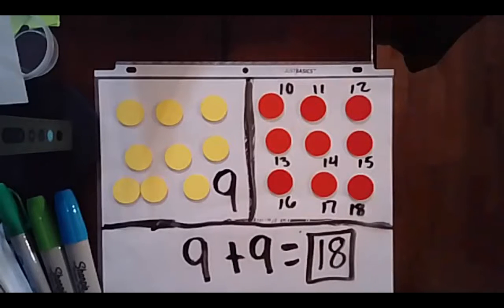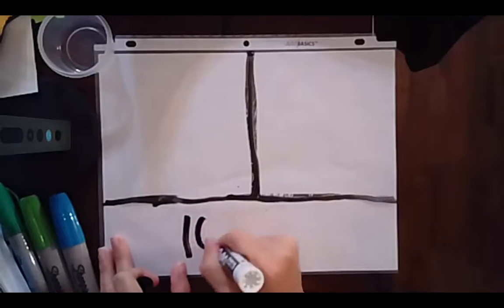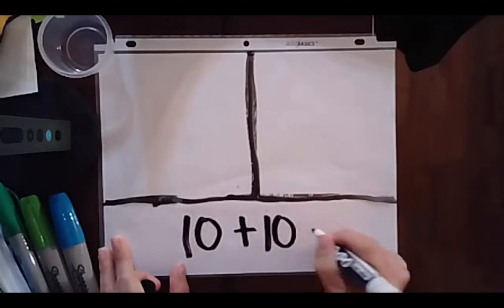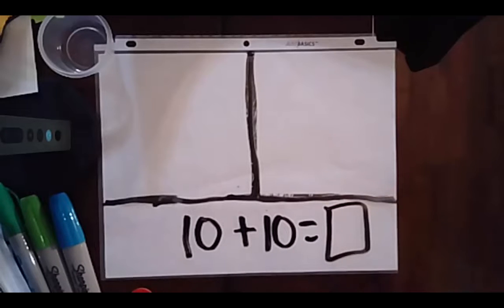Wow, we're learning a lot of math facts today. Let's try our next one. Clear your board and get ready. 10 plus 10. Wow, those are some big numbers. 10 plus 10. Hit pause, use your tools, and hit play when you're ready.